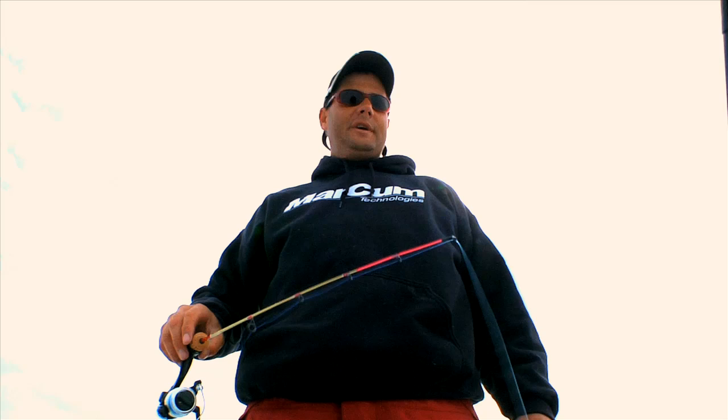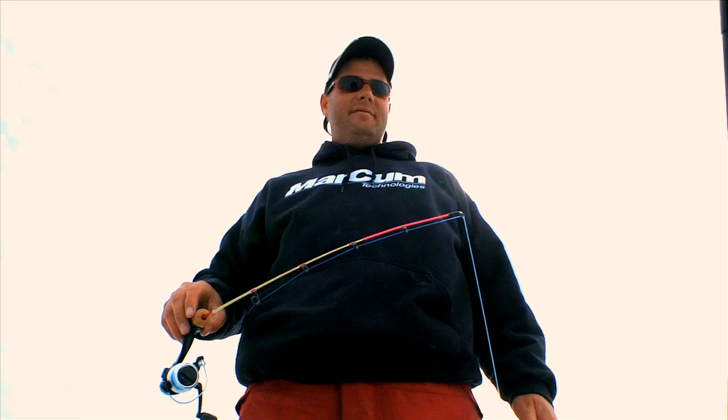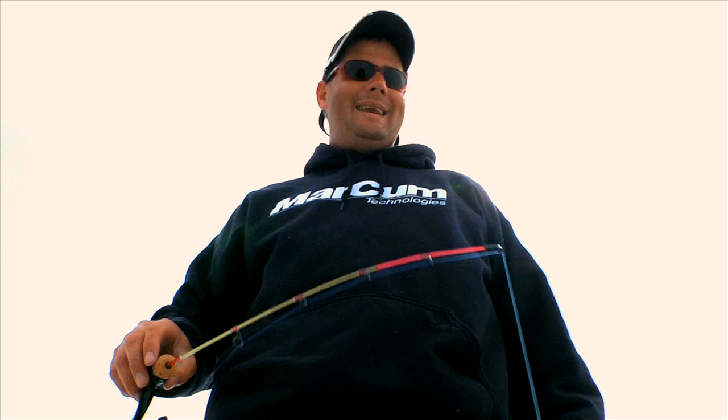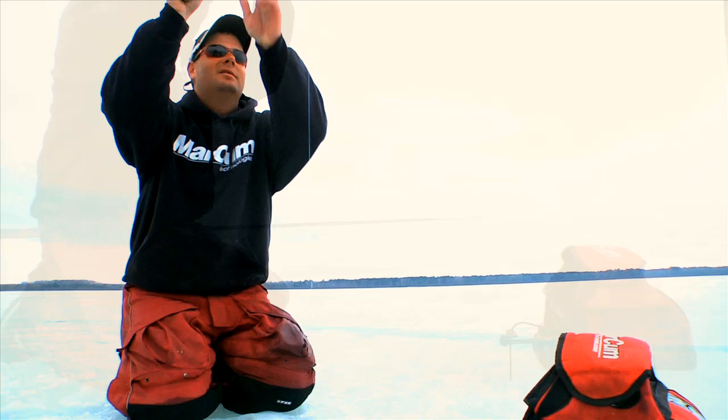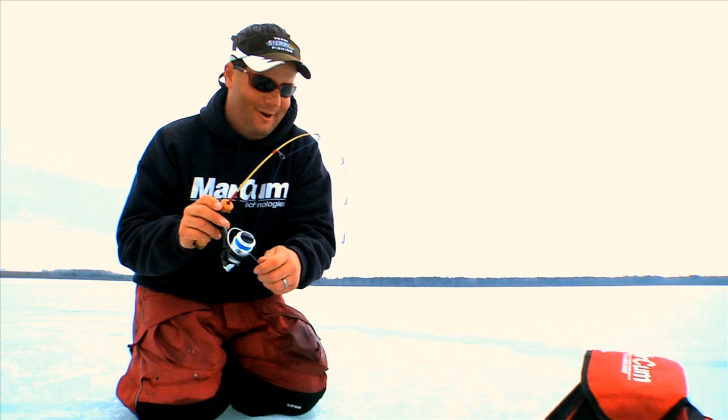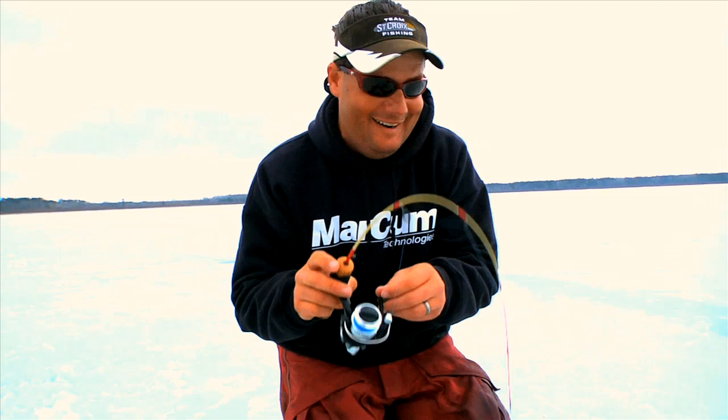This noodle rod is so incredibly sensitive. I think it's probably the most forgiving rod for panfish. Truth of the matter is, you can make a few mistakes with a noodle rod. That fish can go ahead and pick up your bait — he's not really going to feel anything. It's like having a small float. Assuming you're paying attention a little bit, you'll notice that rod bending over or complete slack in it. That is a noodle rod flexed out right there.